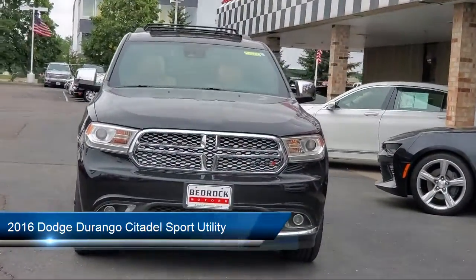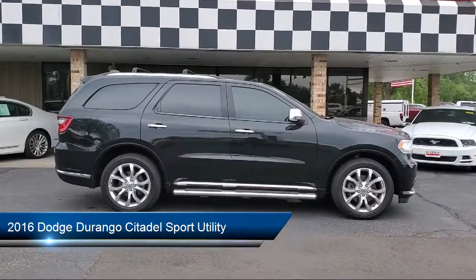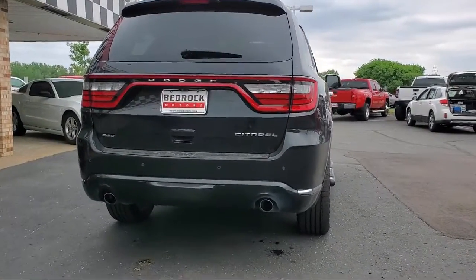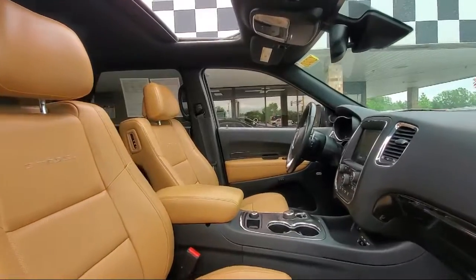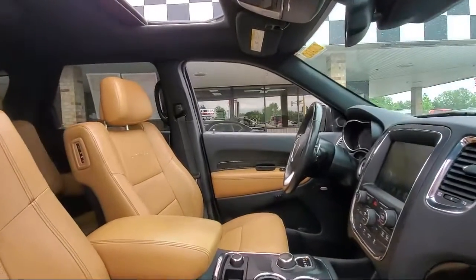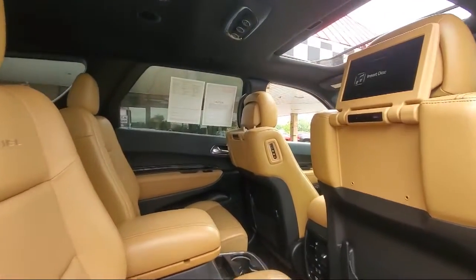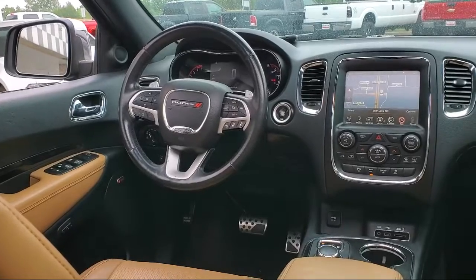This vehicle comes equipped with 3rd row side curtain airbags, driver seat power adjustment lumbar, steering wheel mounted cruise control, wireless Bluetooth data link, leather trimmed steering wheel, rear air conditioning, in-dash rear view monitor, voice operated audio system, Bluetooth auxiliary audio input, steering wheel mounted voice control, and much more.